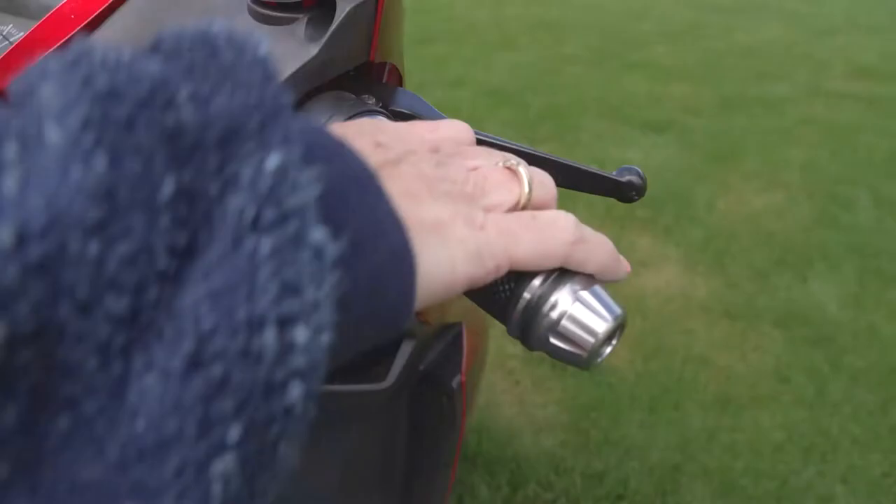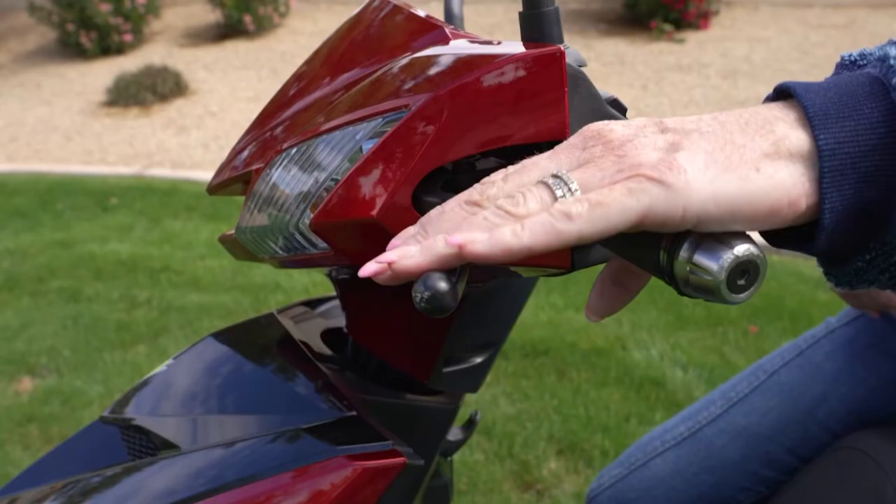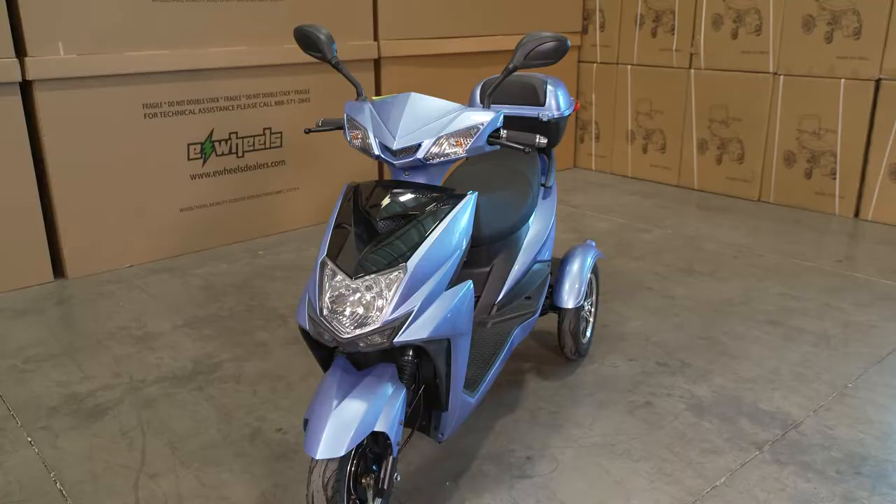With a simple twist of the throttle, riding the EW10 scooter couldn't be easier, while the front and rear drum brakes safely stop the scooter. Dual rearview mirrors enhance the 360-degree visibility, while the 6½ inches of ground clearance protects you from the unexpected.